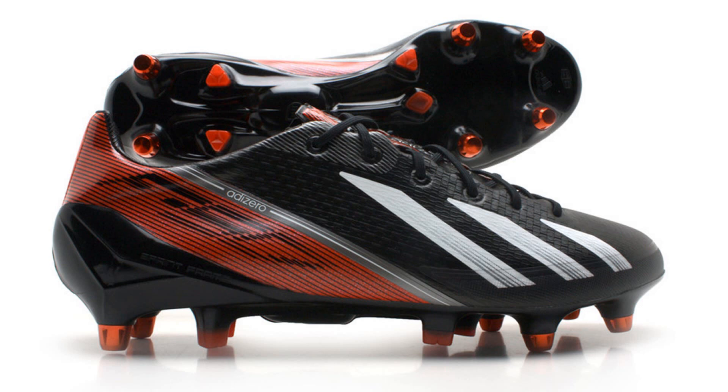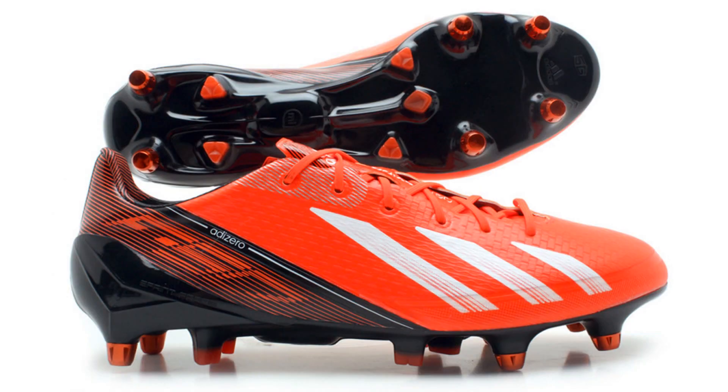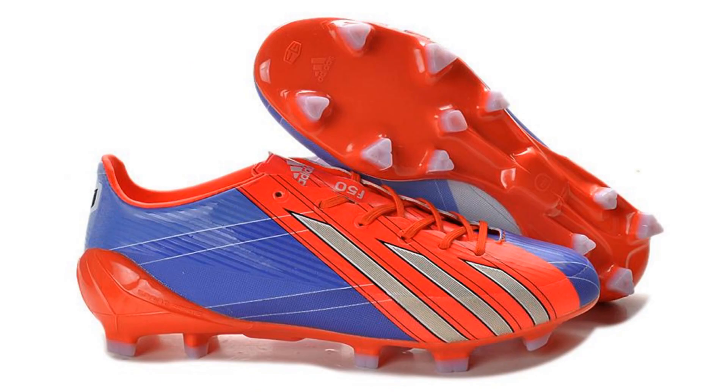The current F50 Adidasero is the Black Running White Infrared edition. The Infrared Running White Black and the new Messi Purple Pink editions will also be seen. The speed silo will be worn by the likes of Lionel Messi and Karim Benzema.